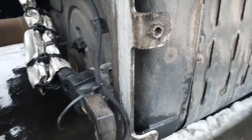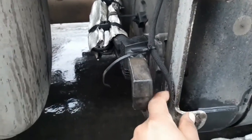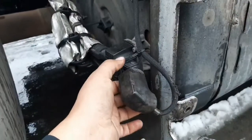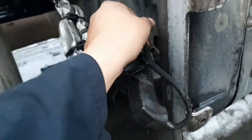The problem I found is that the harness was rubbing right on the aluminum frame. All you have to do is follow the harness and take a look to see if you find anything like that.